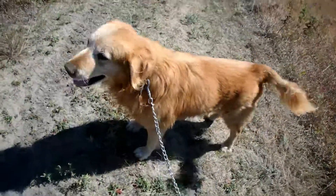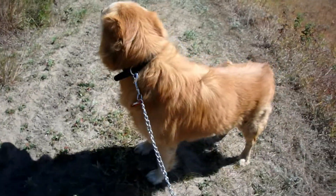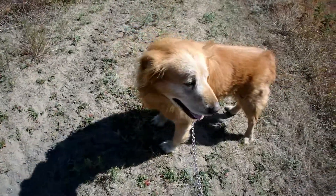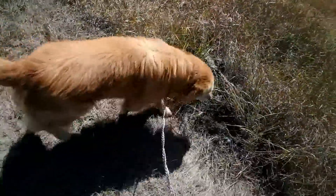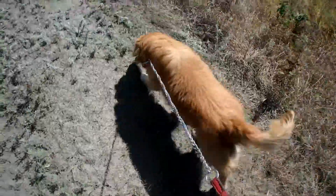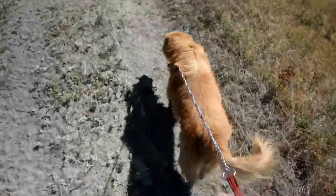He's like 11, going on 12 years old pretty soon. He spent most of his time in the city and now he's back in the country where he belongs and he absolutely loves it. He's acting like a little puppy again — good way to spend his golden years as a golden retriever.